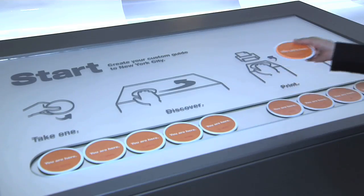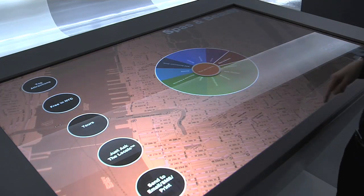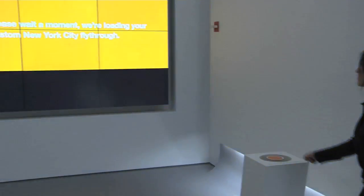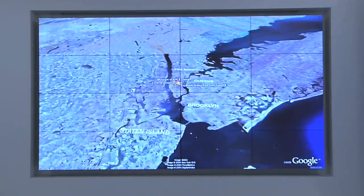Plan an impromptu tour of the city using Google Maps on interactive map tables. Then watch an aerial tour of your itinerary on a gigantic video wall using Google Earth technology, and experience the brand new 3D model of the city.